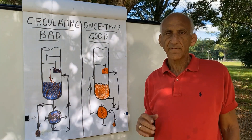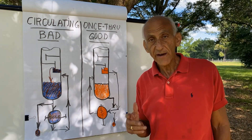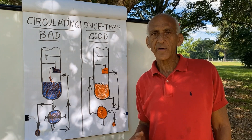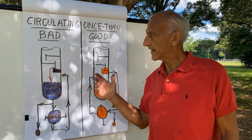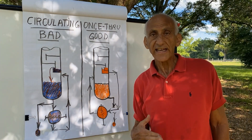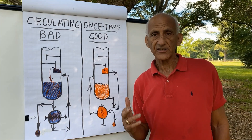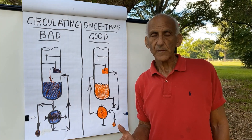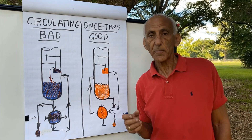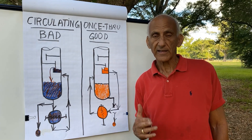The reboiler functions as the bottom theoretical stage of the tower. It's a fractionation stage, but it is a more powerful, more efficient fractionation stage than any individual tray. Because you put heat into the reboiler — you put heat into the bottom theoretical stage of the tower — and this makes that fractionation stage work a lot more powerfully than a simple tray that only mixes the vapor and liquid together.